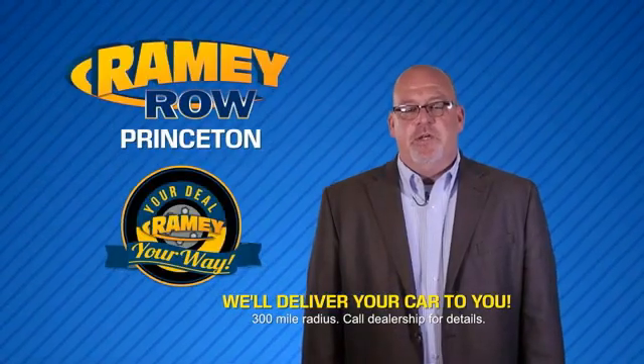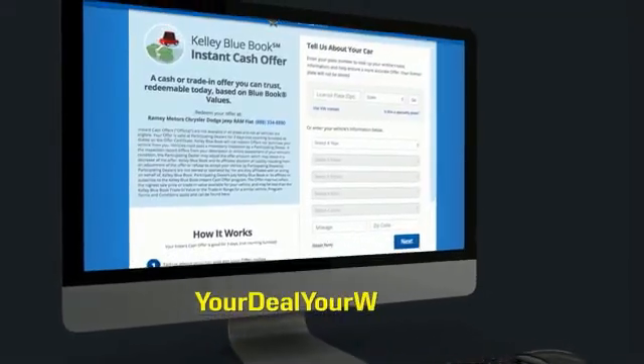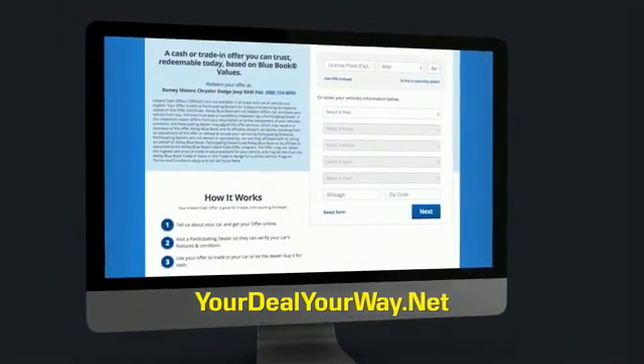Most of our customers that start their deal online are in our showrooms less than an hour and on the road in no time. So check us out at yourdealyourway.net and find a new way to do the deal.